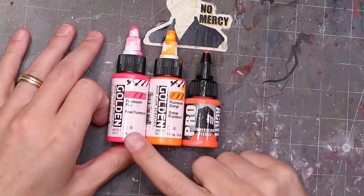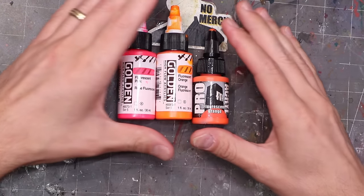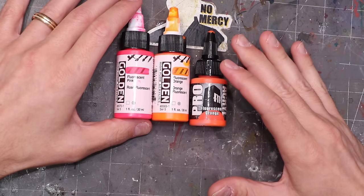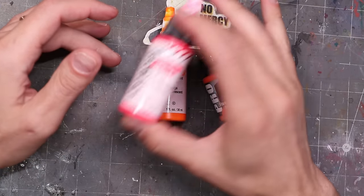Golden High Flow is, for my money, one of the best fluorescents on the market — the bottles are big, not that expensive, made more for traditional artists but they work excellent in our craft. In the traditional miniature line, the only fluorescent I really like is from Pro-Acryl; their fluorescent range is quite excellent. It's thicker — the Golden line is very thin and inky — so you can place and push it around on the miniature. If I want to work through the airbrush I go to Golden High Flow; if I'm placing small amounts with a brush I go to Pro-Acryl.